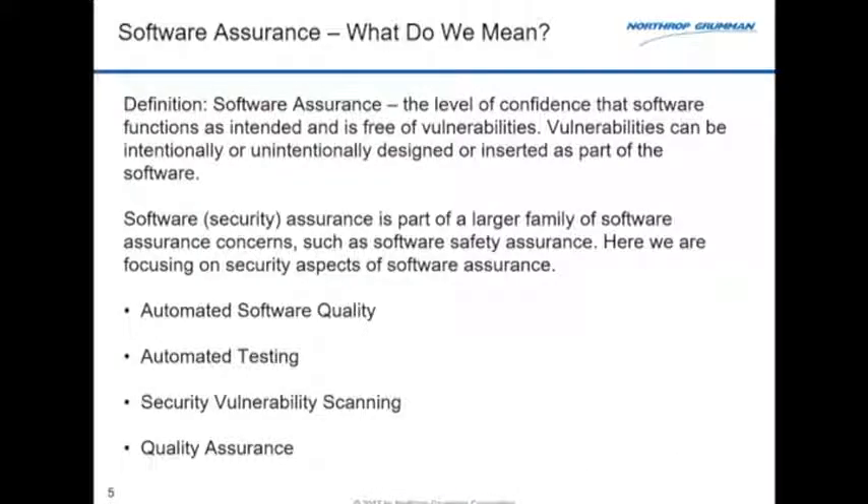Software assurance — what is it? Two things we're really worried about: number one, that the software does what we want it to do; and number two, that it doesn't do things we don't want it to do. In that latter category, we're worried both about things accidentally introduced — the biggest source of vulnerabilities — as well as things intentionally put there, not only by developers on our project but other sources.